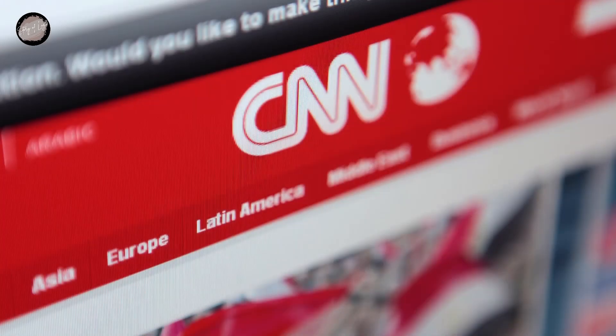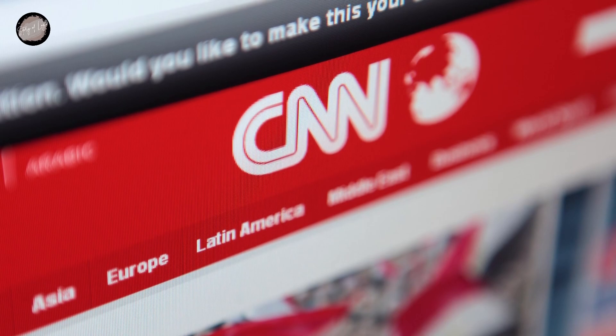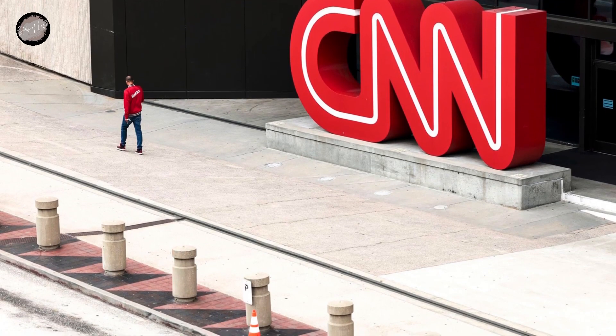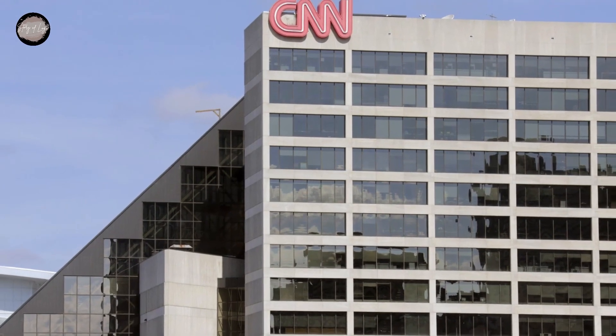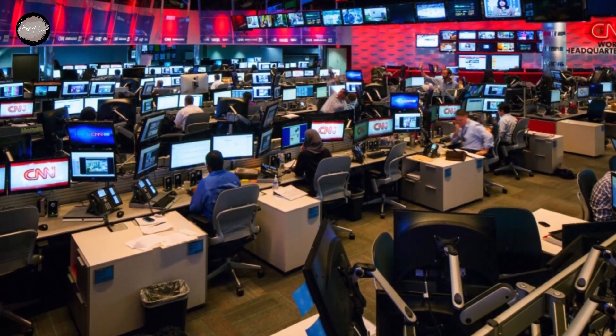Hello friends, welcome back to Story of Logo channel. In this video, we will discuss the evolution of the CNN logo from 1980 to 2014. CNN is one of the leading television stations in the United States that has developed over several decades. Along the way, the CNN logo has undergone several interesting changes. Let's take a look together.